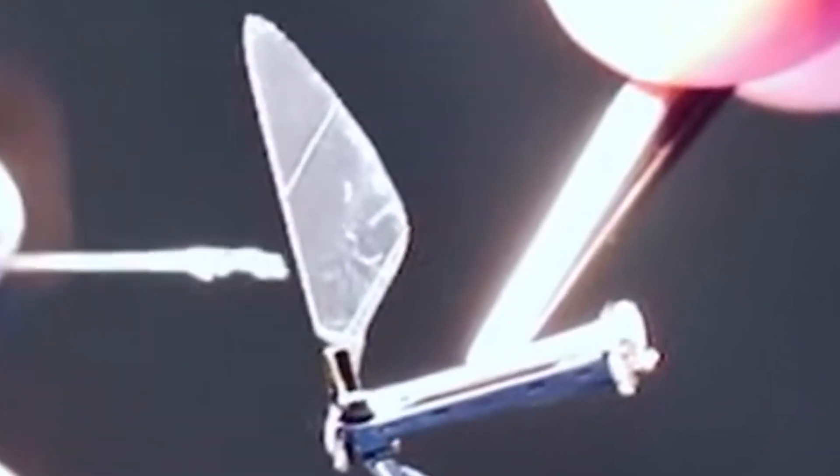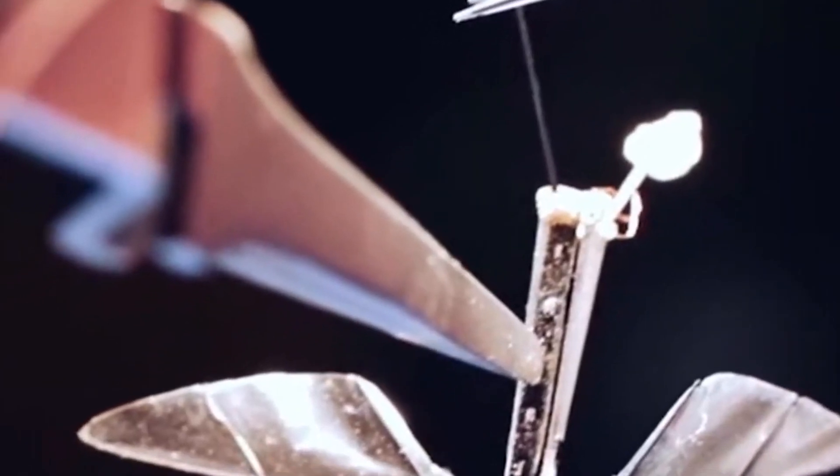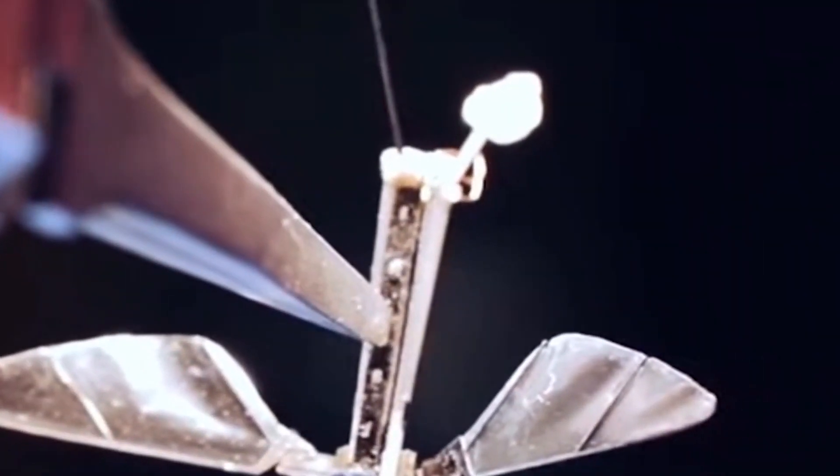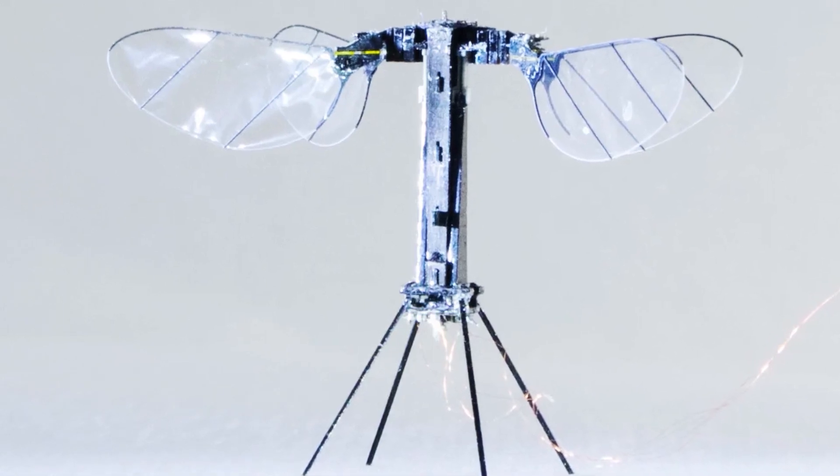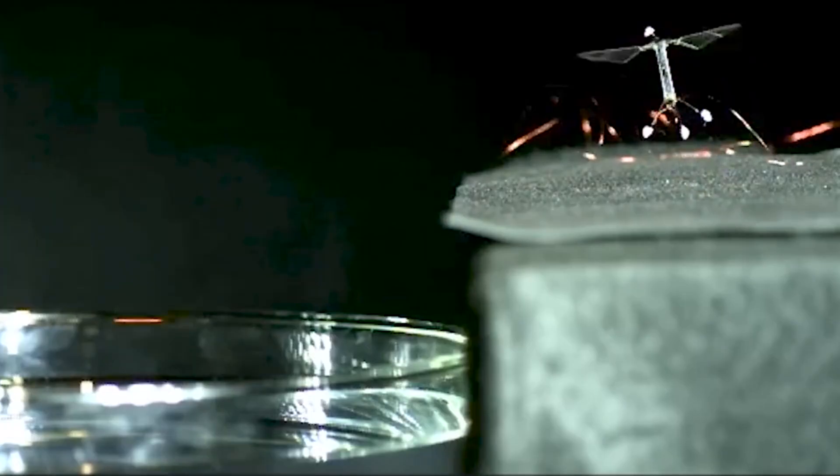In 2013, RoboBees achieved their first controlled flight, demonstrating the ability to take off, change direction effortlessly, and even hover in mid-air. Each one is incredibly lightweight, weighing just 0.003 ounces — so light that it would take a dozen of them to match the weight of a single jellybean.